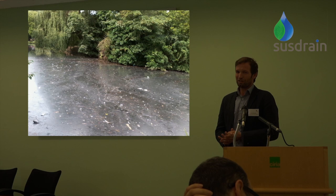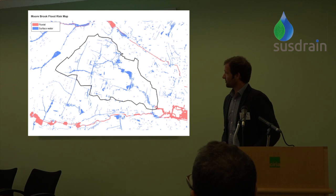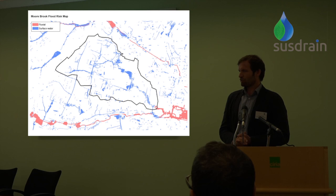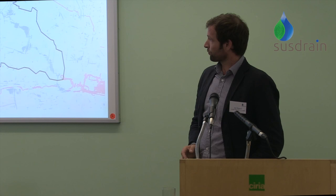That river, now a culverted watercourse, outfalls into Pimm's Park Lake in Edmonton. There's a pretty horrific photo showing the impacts of urban diffuse pollution on that water body. Another issue in that catchment is flood risk. The catchment outline shows the fluvial flooding we used to focus on, and then with the Flood and Water Management Act we started taking an interest in surface water flooding — so within the catchment we've got no fluvial but lots of surface water.